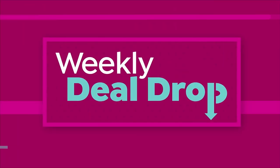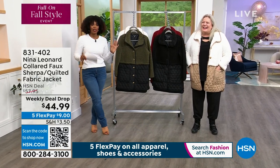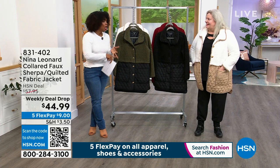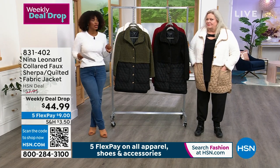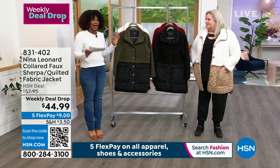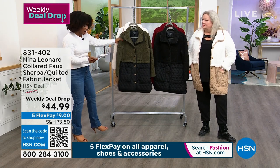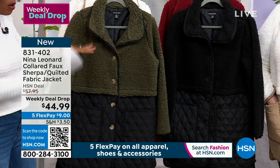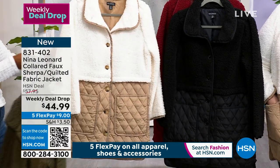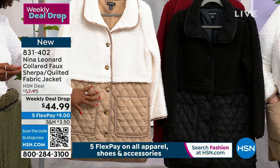We're moving on to our incredibly popular weekly deal drop. This deal dropped on Monday and it's now Friday. When it dropped we had five colors; now we only have four because Navy's gone. Please don't hesitate to pick it up. We've got it in light olive black, tan ivory, all black, and the crimson — we'll go through all the details in just a moment.